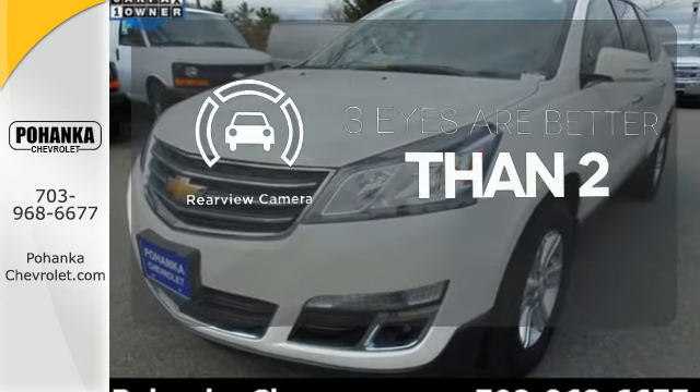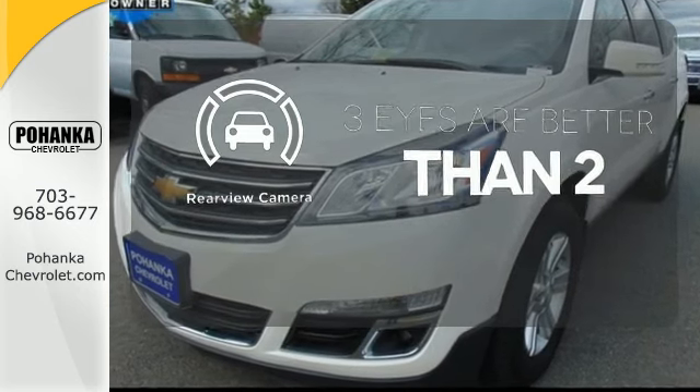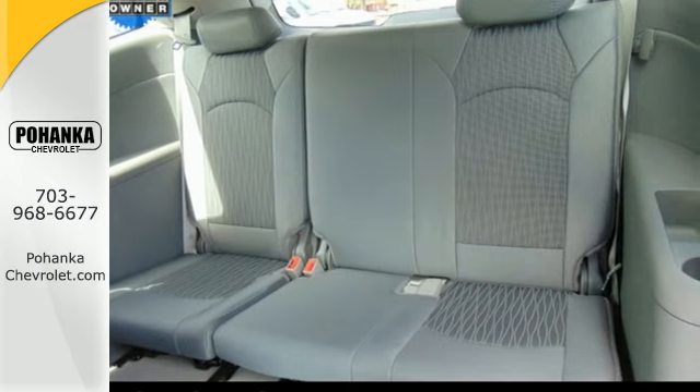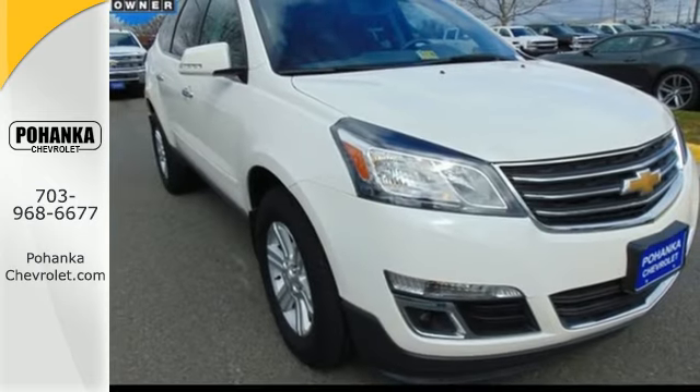The backup camera gives you a clear picture of what's behind you. With equal doses of refinement and excitement, this is the complete package. Experience this Traverse today.